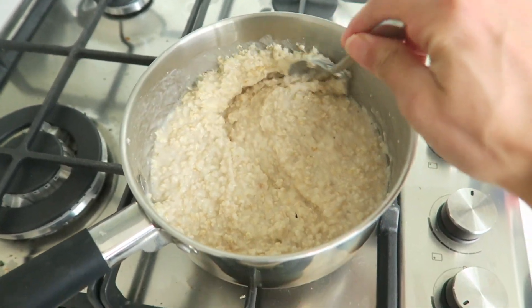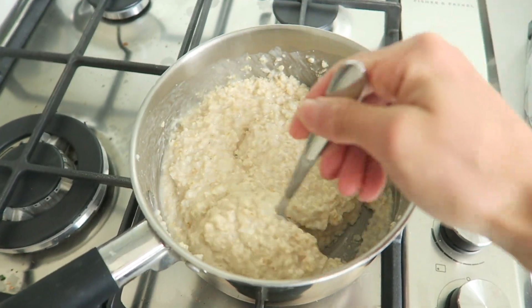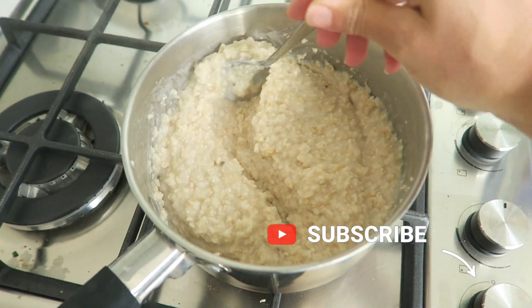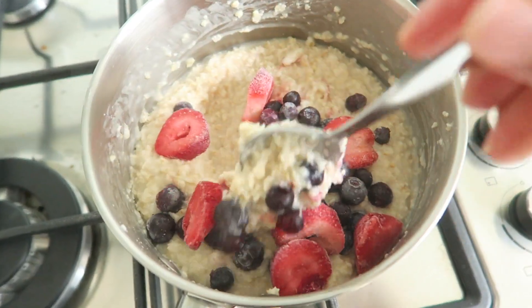Hey guys, Nicole here and welcome to another video. Today's video is going to be another what I eat in a day video. As you can see here, I am getting my day started with some oats.